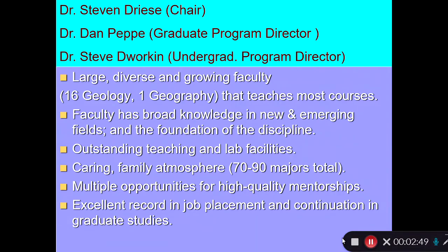Our department is a large, diverse, and growing department. We have 16 geology faculty and one geographer, and our faculty have a broad range of knowledge in new and emerging fields. What's exciting about Baylor today is that it's a very intellectually stimulating environment, and the undergraduates get exposed to this because the faculty are so engaged in teaching.